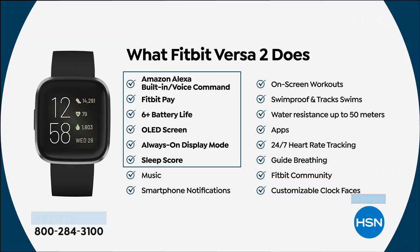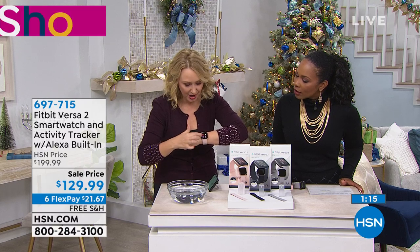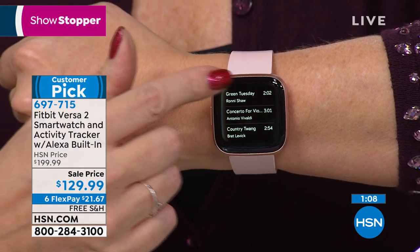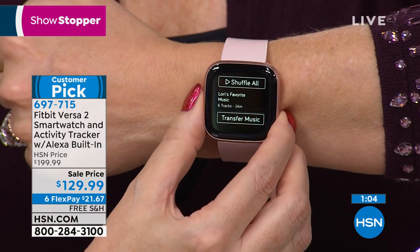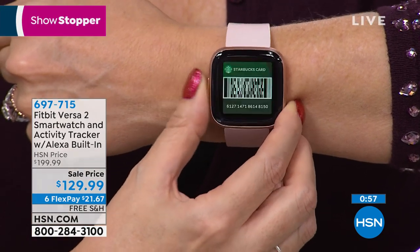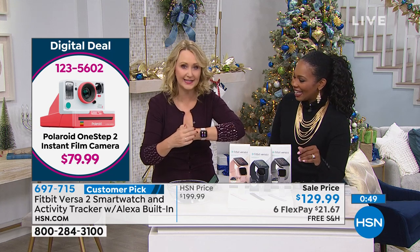It also has that Corning Gorilla Glass so you don't worry about it scratching. It has the always-on display — just to glance down and always know what time it is without tapping or twisting your wrist. And then there's Fitbit Pay: load your favorite credit card into the Fitbit app and you can leave your wallet at home at the tap-to-pay places. Music on board — you can load up to 300 songs right here and connect your Bluetooth headset right to your Fitbit, so you don't even have to bring your phone or your wallet. You can also download so many fun apps to customize this.